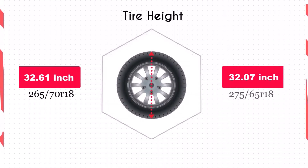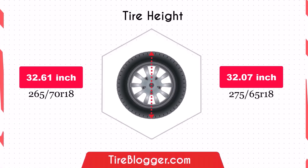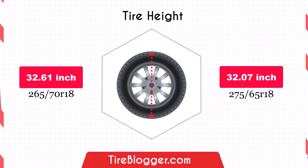Switching to 275/65R18 will reduce the overall diameter by 0.53 inches, slightly lowering the vehicle's ground clearance. This could be less beneficial for off-road driving or rough terrain navigation.